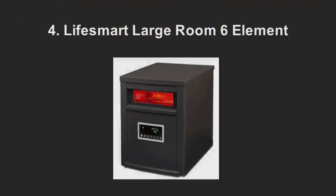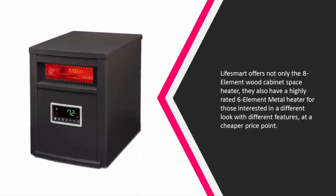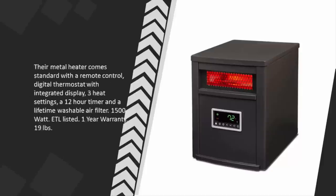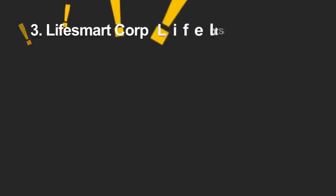At number four, Fee Smart offers not only the eight-element wood cabinet space heater, but also a highly rated six-element metal heater for those interested in a different look at a cheaper price point. Their metal heater comes standard with a remote control, digital thermostat with integrated display, three heat settings, a 12-hour timer, and a lifetime washable air filter. 1500 watts, ETL listed, one-year warranty, 19 pounds.